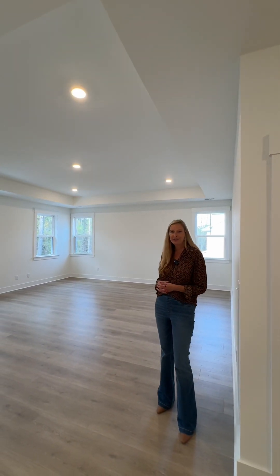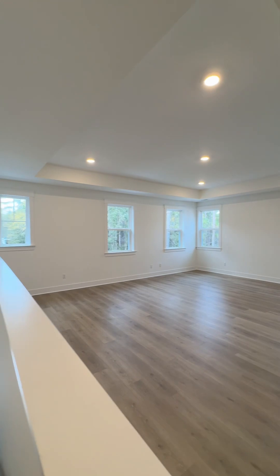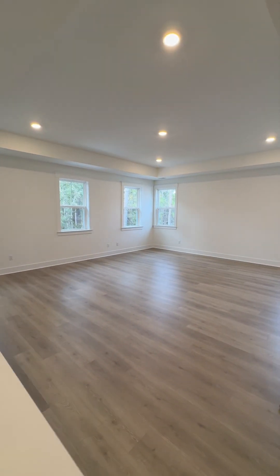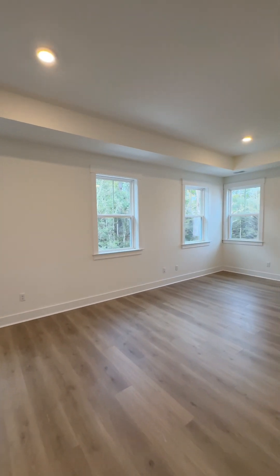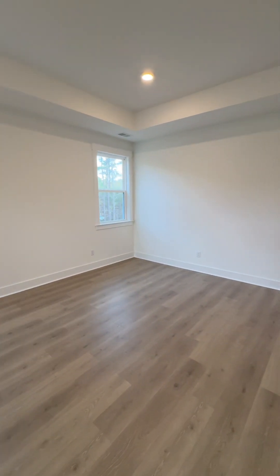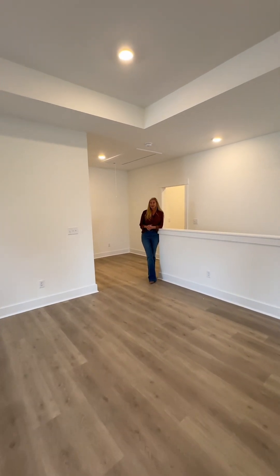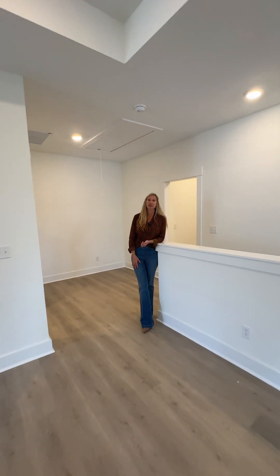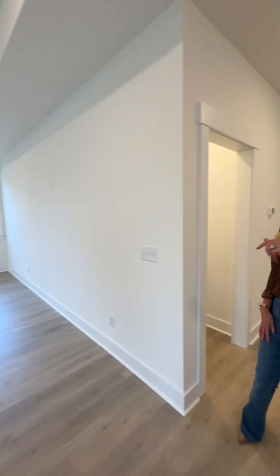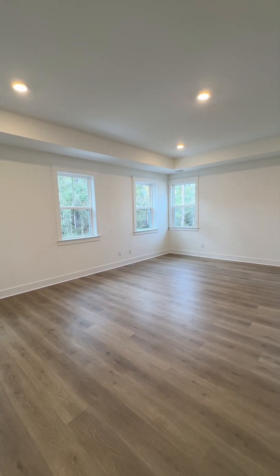So we are upstairs now. This plan has a huge loft and the possibilities are endless up here. If you're doing a build on your lot, you have the option to make this a whole extra bedroom and bathroom suite instead. But it's a great space to basically function like a second living room. There are lots of windows, and in this home we added a tray ceiling, so there are extra details up here.